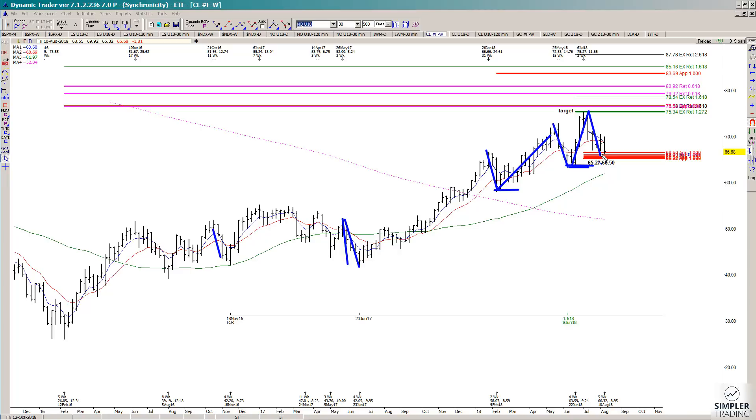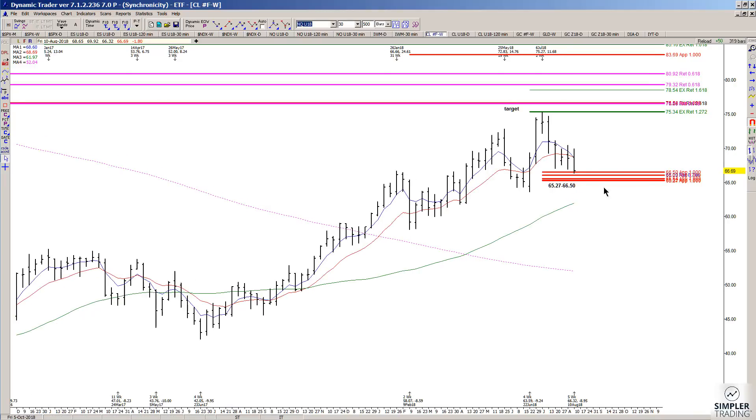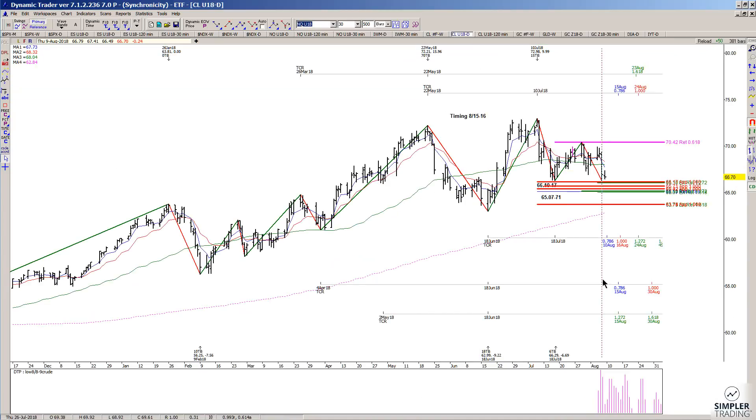Just because it held in the past does not mean that it's going to hold this time around, but it's well worth knowing that we are once again on top of a support decision, at least via the weekly chart in Crude Oil. I'm not seeing any buy triggers against this just yet — but how about the daily chart?